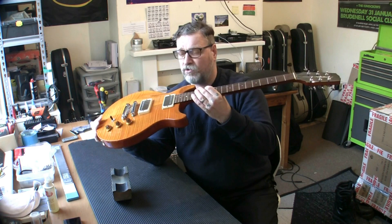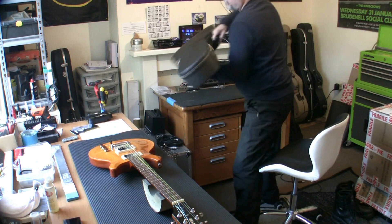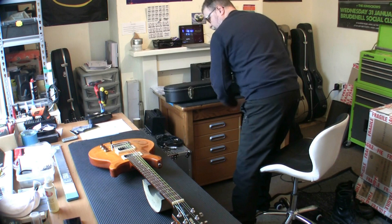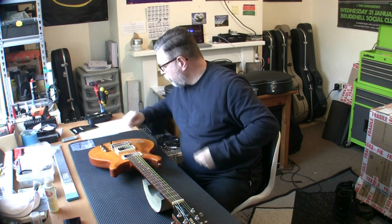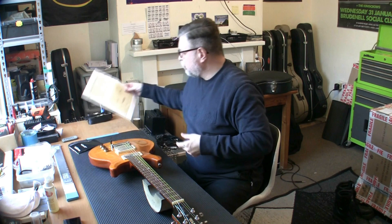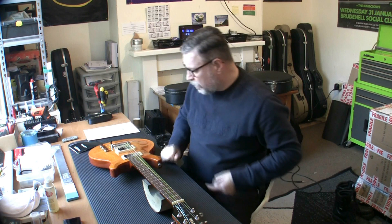I've not changed the strings, not set it, not done anything — I have played it, I've plugged it in. Not only do I have the guitar, I also have the original case. And I have all the paperwork and gubbins with it: the keys for the case, the allen wrench for the bridge — it's a locking bridge — the Hamer booklet, warranty card, and a certificate of authenticity signed by Frank and Jol.